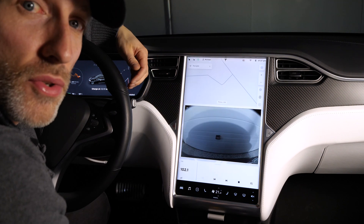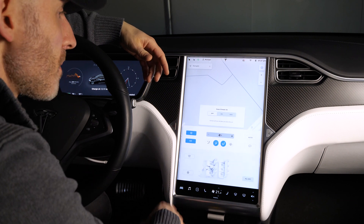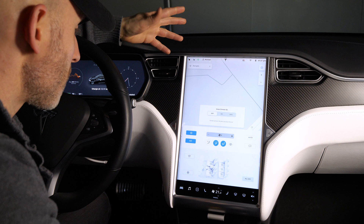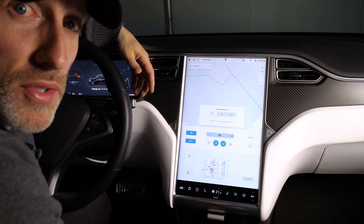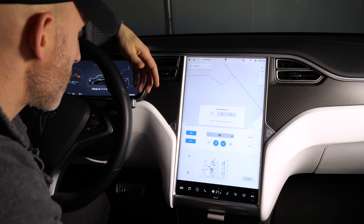Another nice user interface update is the amalgamated climate controls. Everything's now all in one spot, so you don't have to flip between tabs to find your heated steering wheel or heated seats. It makes it a lot safer and much better to quickly access all of your climate controls.